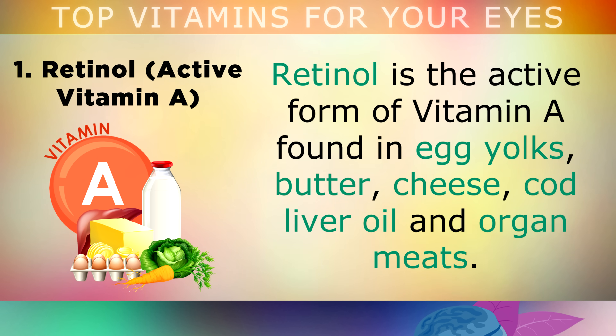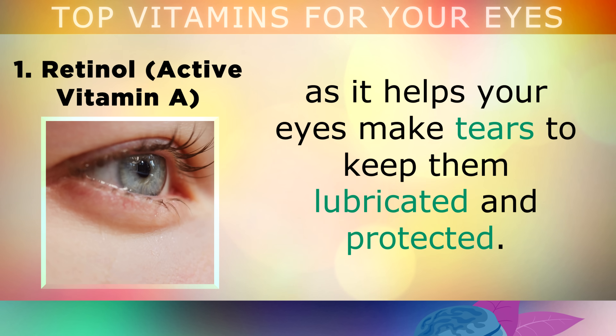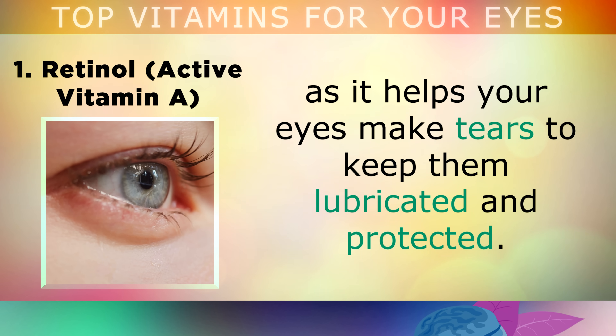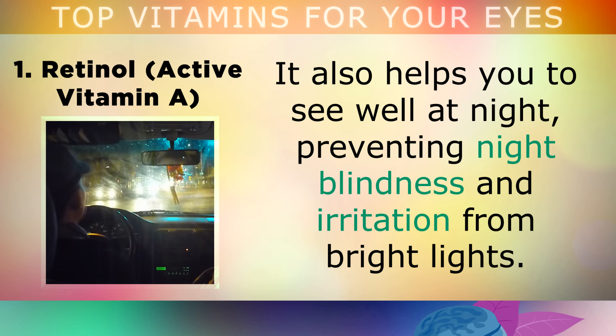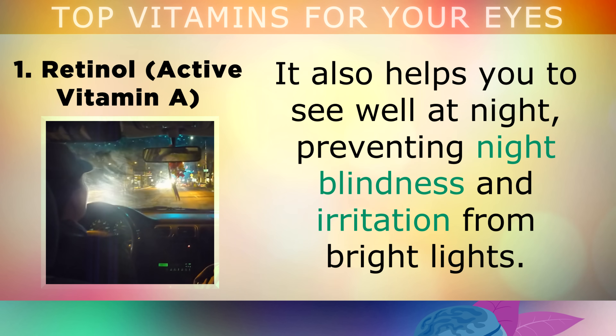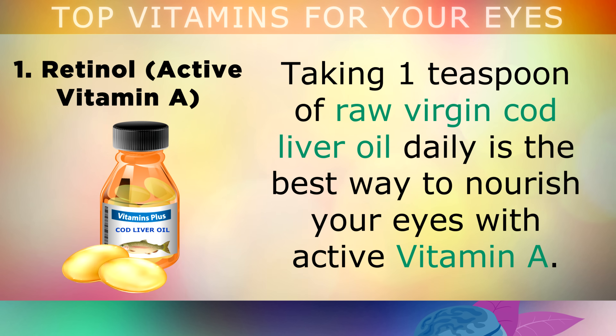The first item on my list is Retinol. Retinol is the active form of Vitamin A, found in egg yolks, butter, cheese, cod liver oil and organ meats. This is the most important nutrient for eye health, as it helps the glands in your eyes to make tears, to keep them lubricated and protected from outside damage. It also helps you to see well at night, preventing night blindness and irritation from bright lights when driving. Taking 1 teaspoon of raw virgin cod liver oil on a daily basis is the best way to nourish your eyes with active Vitamin A.